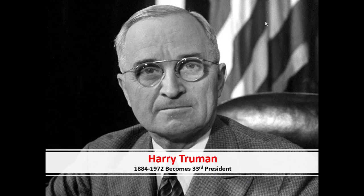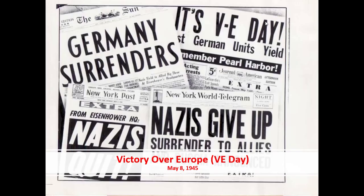Roosevelt's gone, and Harry Truman becomes the 33rd president. He comes in at the end of the war, having been vice president throughout its entirety, and the war pretty much ends under him. VE Day — Victory over Europe — is May 8, 1945. Hitler's gone. Mussolini's gone. The Nazis collapsed. And the spoils of war were about to be divvied up among the Allied powers, which we'll talk about next chapter.